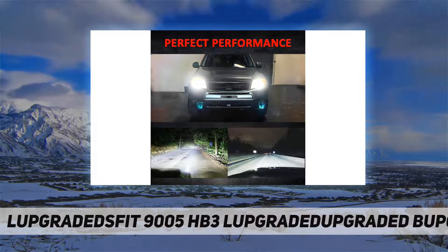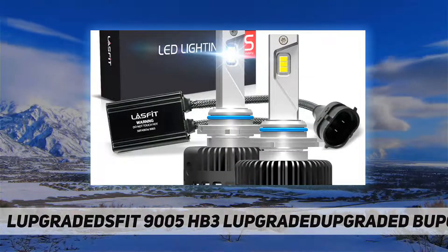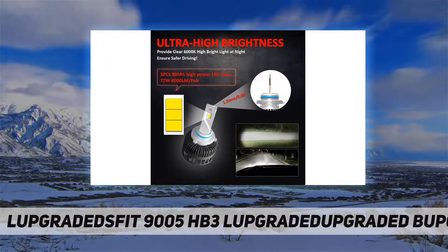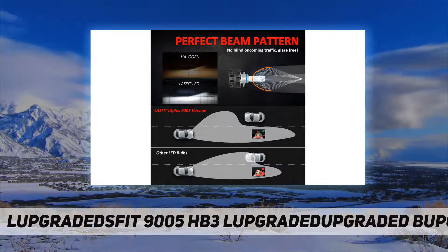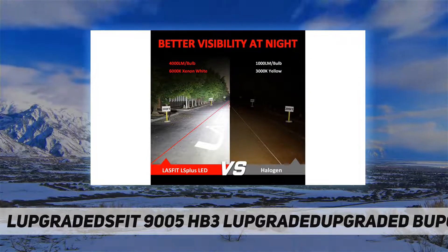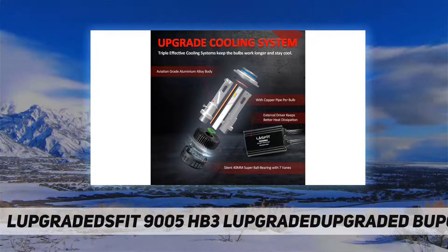Optimal thermal management: a 40mm dual ball cooling fan combined with a 42mm heat dissipation system ensures super cooling ability and highly efficient heat dissipation, even during long-time driving. This makes sure the bulbs work longer without overheating or getting dim — no light decay — and the lifespan reaches 30,000 hours of lasting brightness.